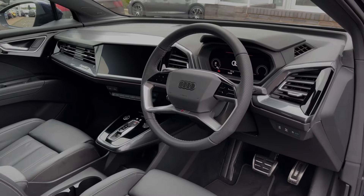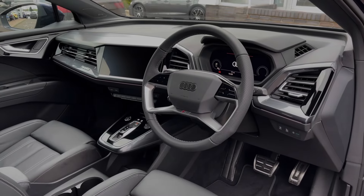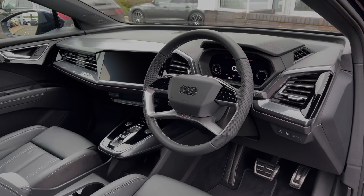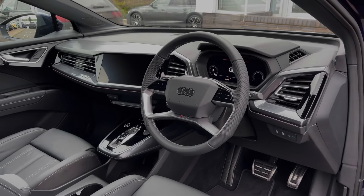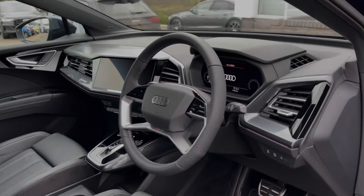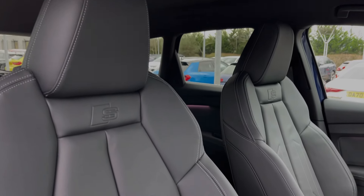The leather multi-function steering wheel pairs with the Audi virtual cockpit display, and to the centre of the car's dash we have the large intuitive multimedia touchscreen. As we take a look around, we can see that the front seats again come finished in the twin leather material and feature plenty of adjustment controls.